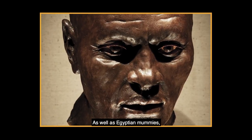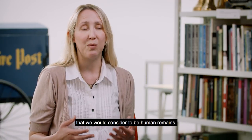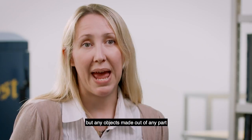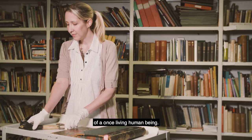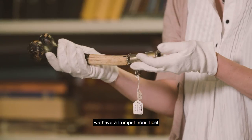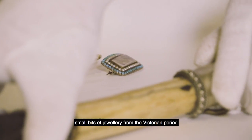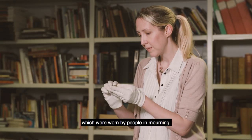As well as the Egyptian mummies, human skeletons were collected over the years and also many other items that we would consider to be human remains. Human remains in terms of the museum includes not just skeletons and mummies but any objects made out of any part of a once living human being. For example we have a trumpet from Tibet made out of a human femur or thigh bone and we also have small bits of jewellery from the Victorian period which contain locks of human hair which were worn by people in mourning.